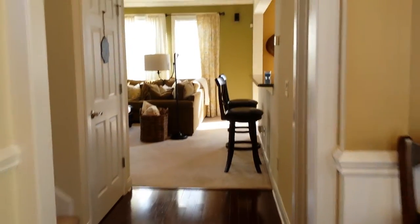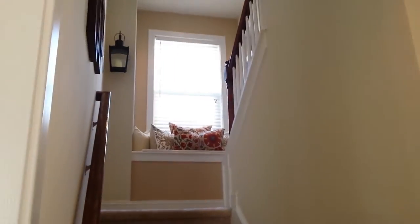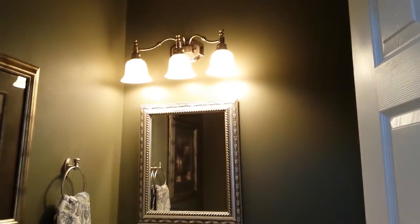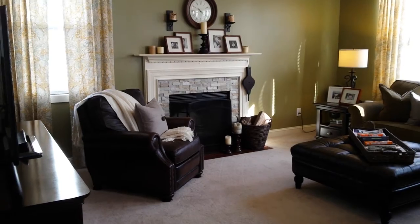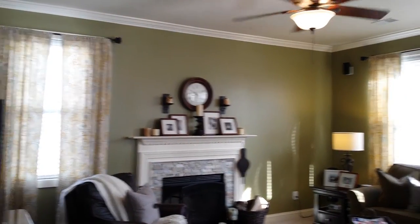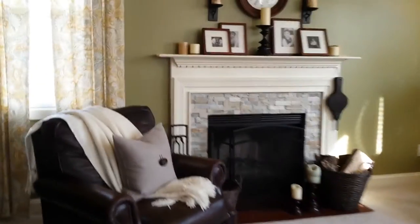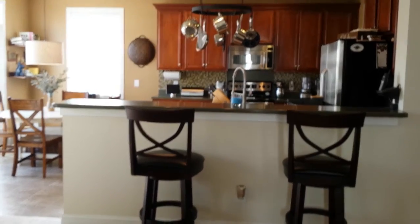From here we're going to go straight back into the great room. Off from the foyer are the stairs and your half bath. The fireplace was custom done with stone. You have crown molding, four large windows, and a very open floor plan. This area is carpeted but it opens to the beautiful kitchen.